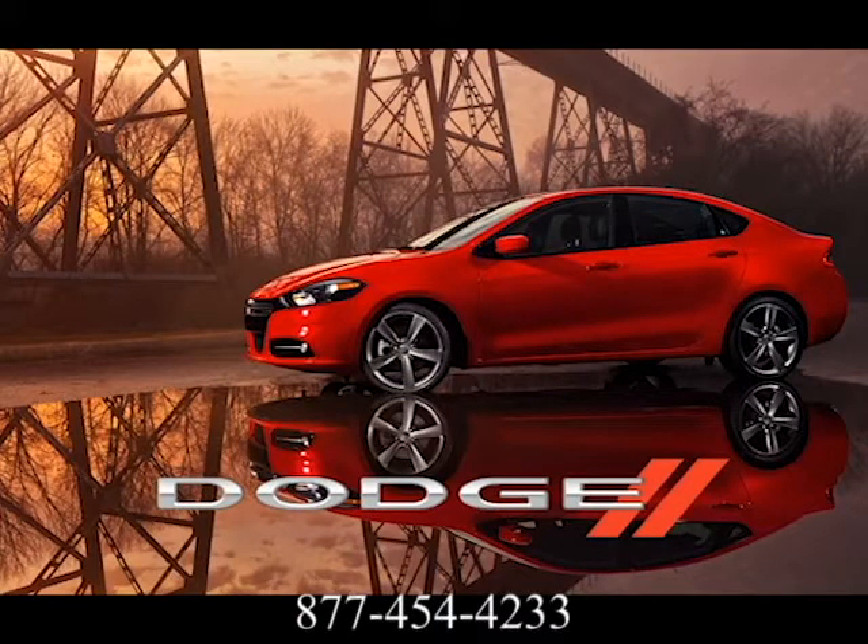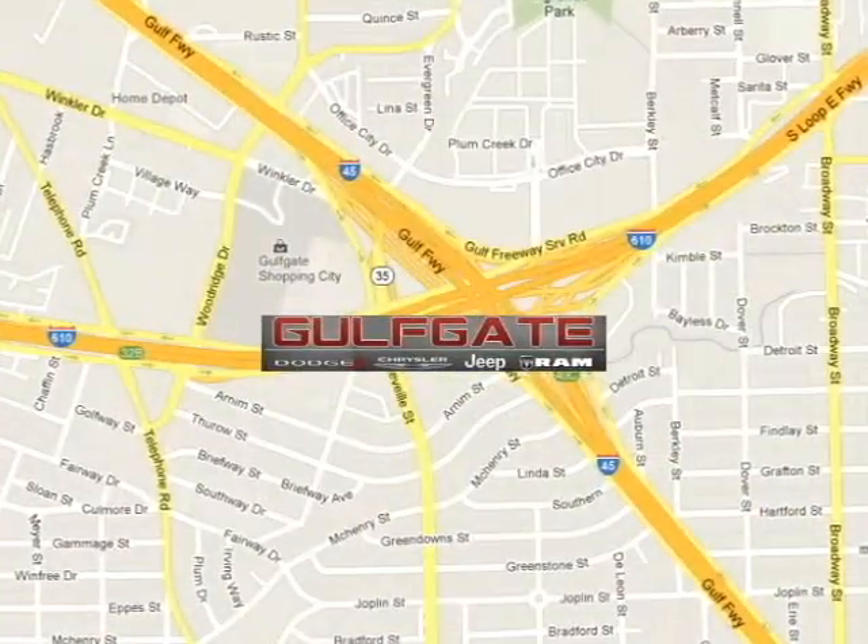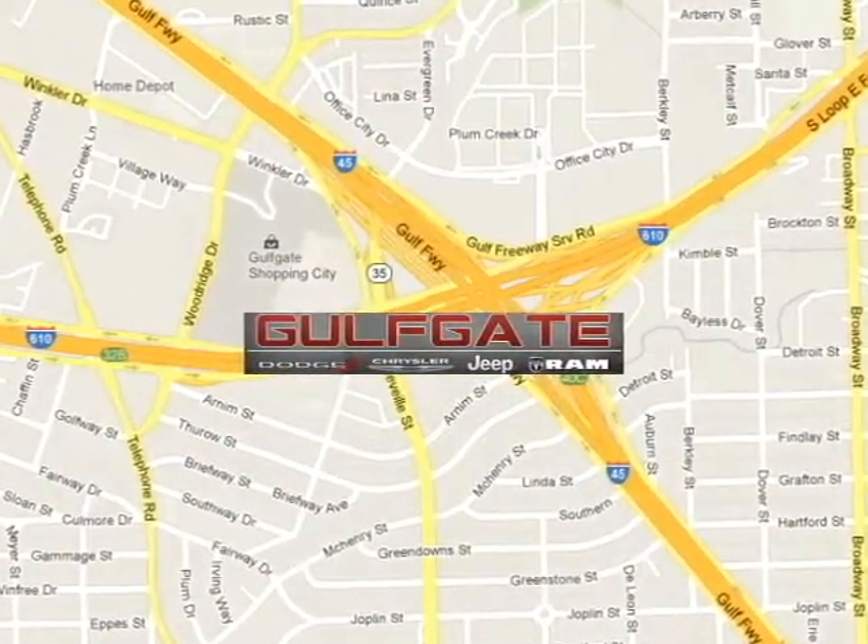The 2013 Dodge Dart. Personality packed. Find it at Gulfgate Dodge Chrysler Jeep Ram. We are conveniently located at 7250 Gulf Freeway in Houston, Texas.